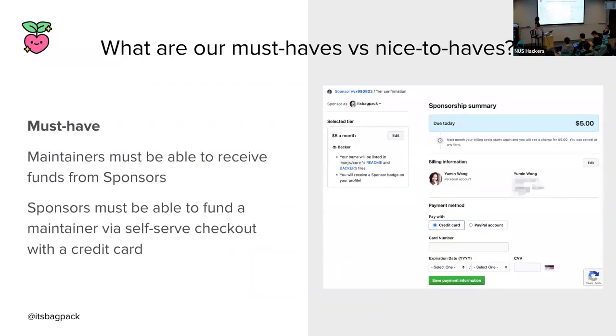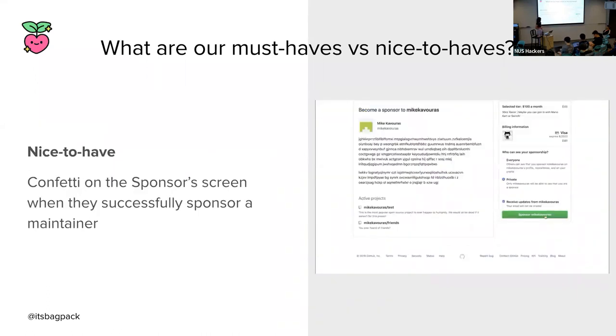With the clock ticking, we had to be even more discerning about what our must-haves are versus our nice-to-haves. One definite must-have was that maintainers must be able to receive funds from sponsors, and sponsors must be able to fund maintainers via self-service checkout with a credit card. Thankfully, we could leverage existing billing systems built for GitHub Marketplace. An example of a nice-to-have would be displaying confetti when someone sponsors a maintainer — it was a nice way to celebrate their contribution, but not necessary. Spoiler: we built it later, but not within the launch.